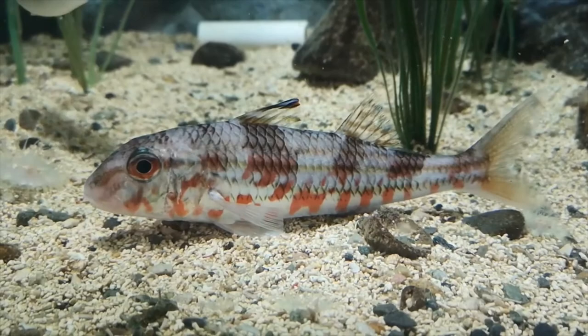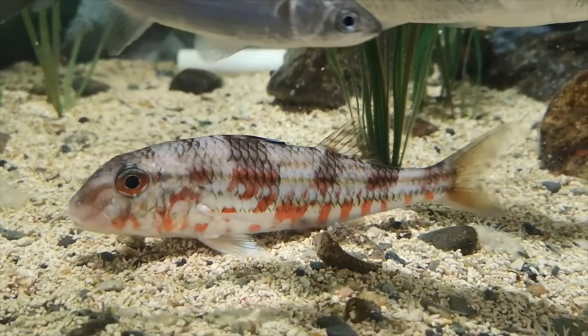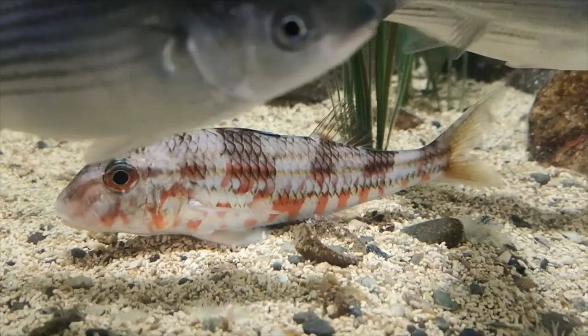Despite its name the red mullet is actually only distantly related to the grey mullet, which you can also see swimming around here. Yes, I'm talking about you. Please try and act natural while I'm filming.